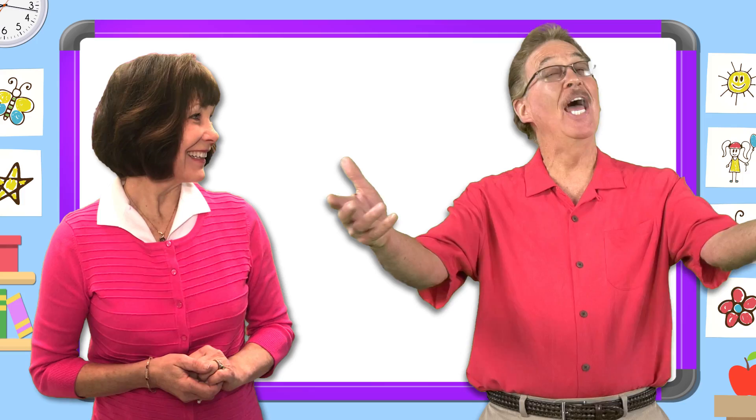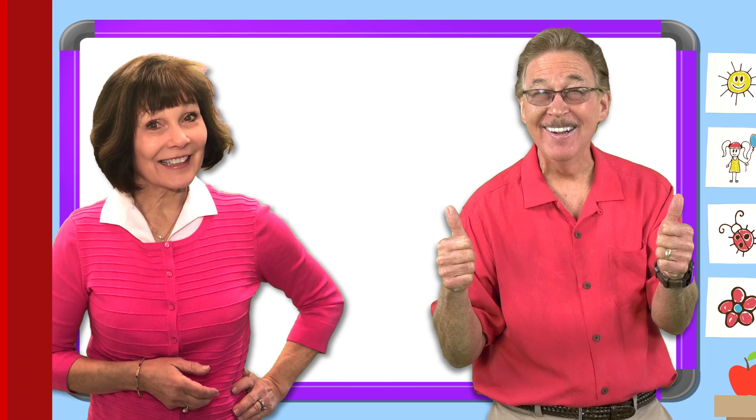Hi, I'm Jan Richardson. And I'm Jack Hartman. Let's work together and learn our sight words even better.